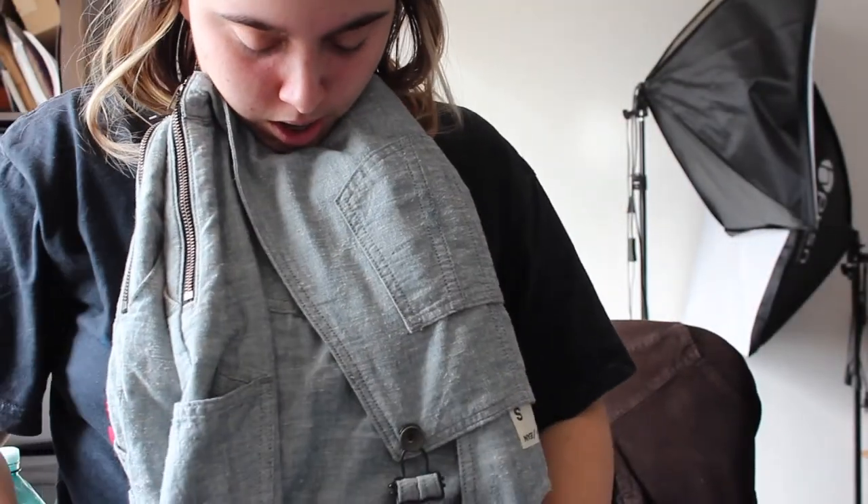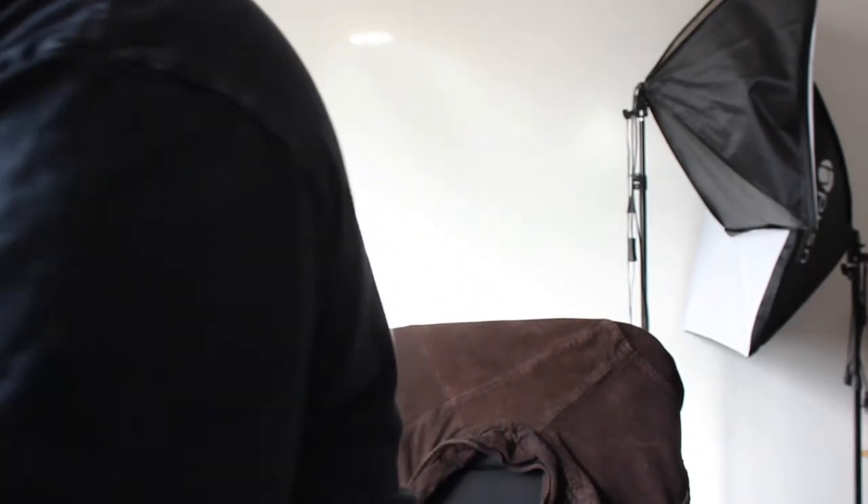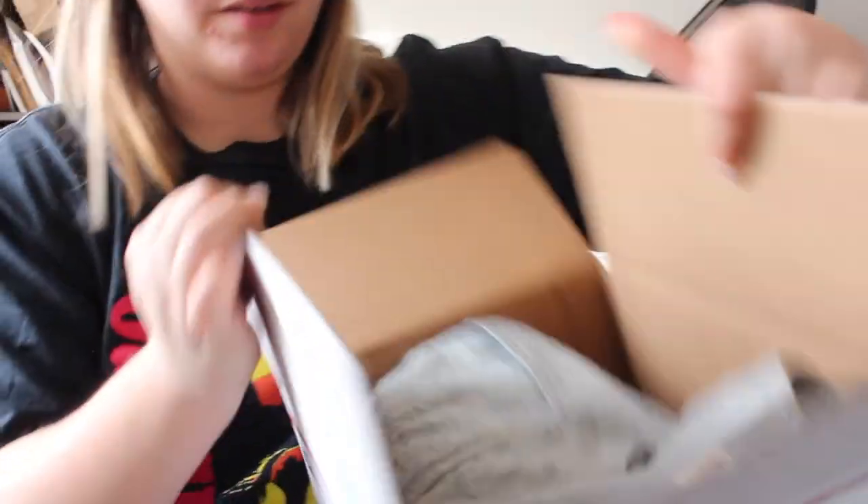I can't fold this correctly — hold on. Okay, okay, alright. Does that work? It just looks weird but it's fine. Wait, I need to fold it a little more... okay. That's the best it's gonna be. Oh my god, this video is an absolute chaotic mess!